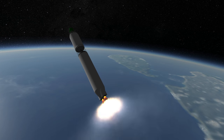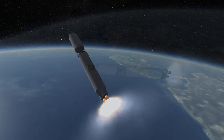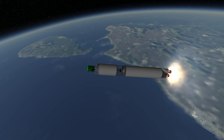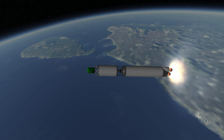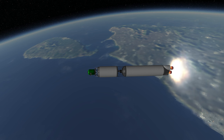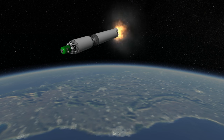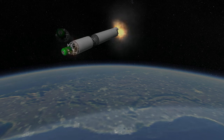GSLV stands for Geosynchronous Satellite Launch Vehicle, so this rocket is optimized for delivery to a high geosynchronous transfer orbit, like the Ariane 5, rather than for lower orbits, which is the job of the PSLV. Its payload to a 600 km low orbit is 8 tons, while it can put 4 tons on a geosynchronous transfer orbit.